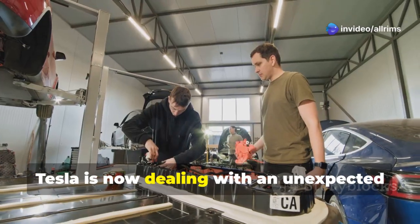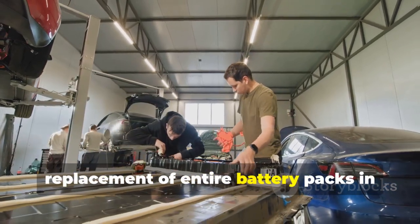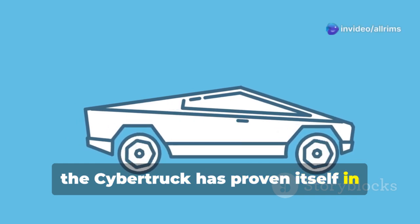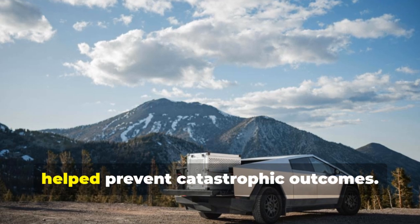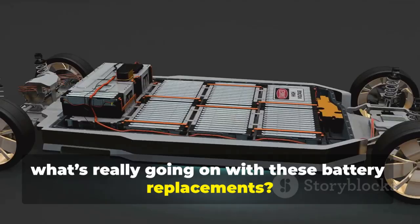Tesla is now dealing with an unexpected issue: battery recalls that require the replacement of entire battery packs in some vehicles. Despite this, the Cybertruck has proven itself in extreme situations, showcasing remarkable resilience even in high-impact crashes, where its structural battery design has helped prevent catastrophic outcomes. So what's really going on with these battery replacements? Let's dive in.